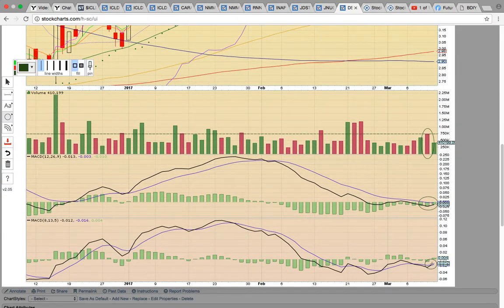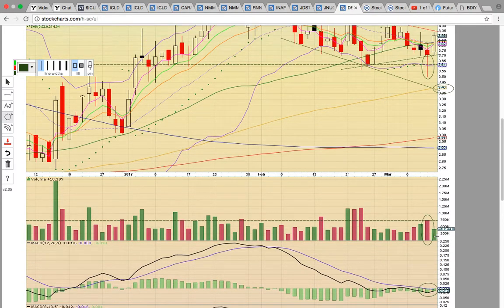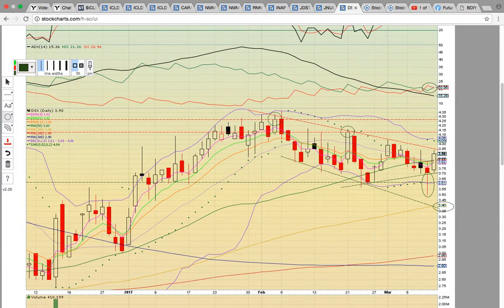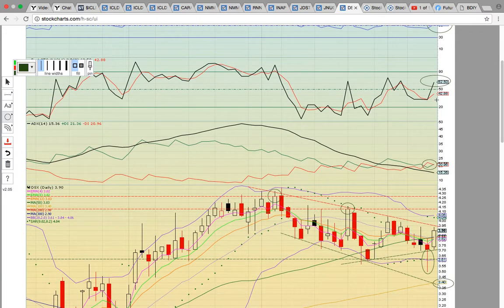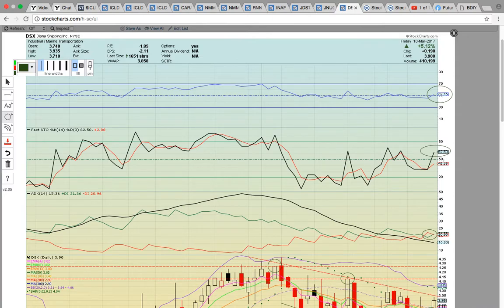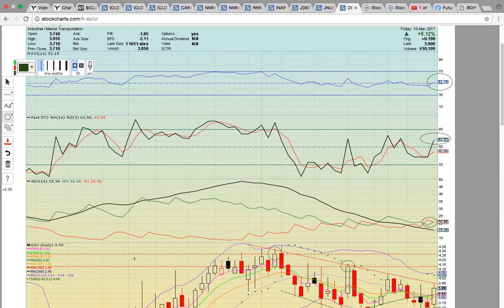There was a bullish crossover on the 8, 13, and 5. Keep an eye on the 12, 26, and 9 — it's pinched right now, and if it's a crossover, that's going to signal upside potential. There was a crossover here on ADX with plus DI — the green line crossing the red line minus DI to the upside. If the green line stays above the red and black lines, that's going to signal more upside potential. RSI and FASTO are both above 50 — they've broken into the bull zone. If they stay above 50, that will be another signal that the chart is building strength and it will signal more upside potential.